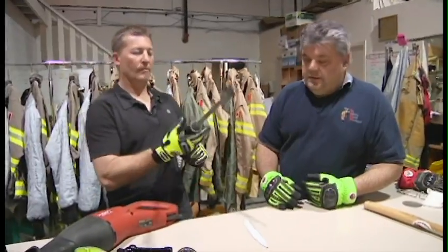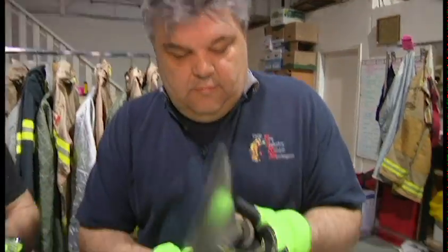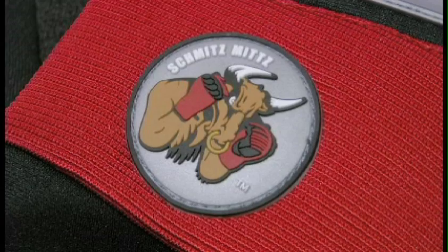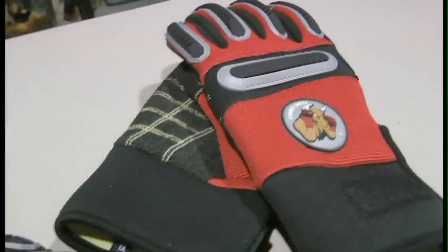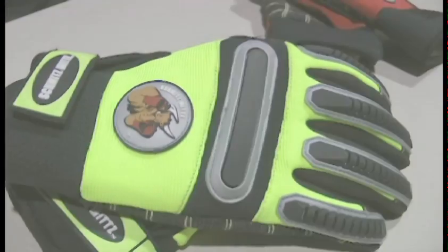I started this design process back in 2005, so it's been almost an eight-year process to where we are today. I've been through four design changes and four revisions, and here we are today with the final product. So it's been a long road.